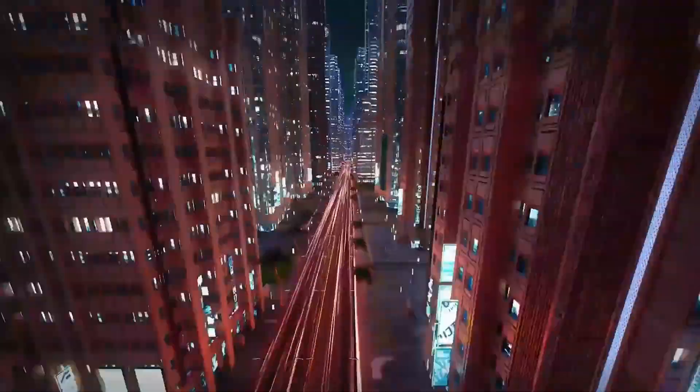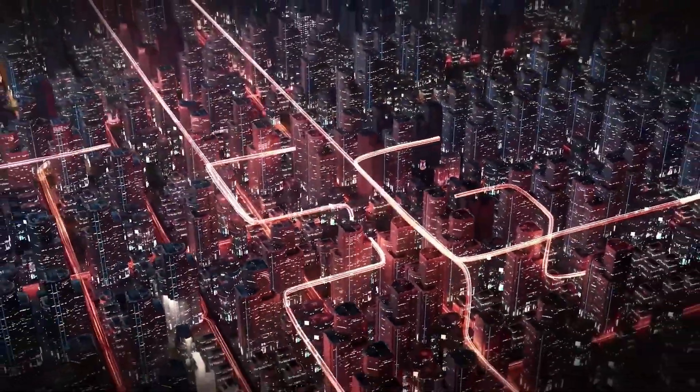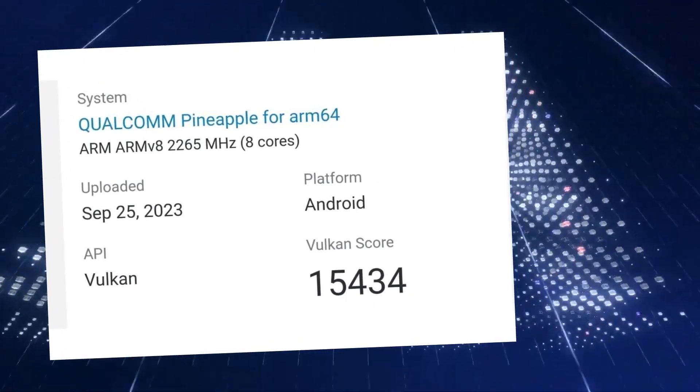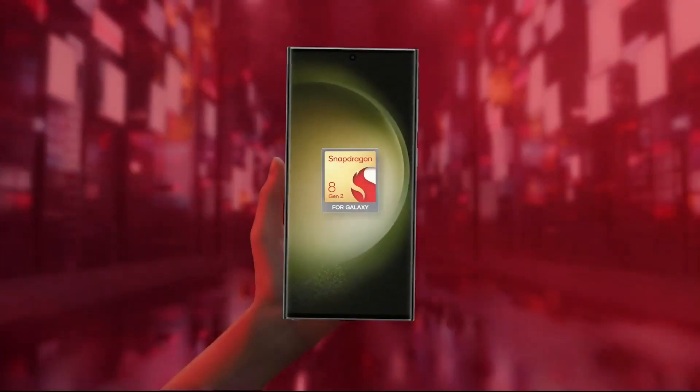A leaked Vulkan benchmark result suggests that the Snapdragon 8 Gen 3 with the Adreno 750 GPU achieved an impressive score of 15,434 points, which is over 50% higher than the average score of the Snapdragon 8 Gen 2 with the Adreno 740 at 10,000.